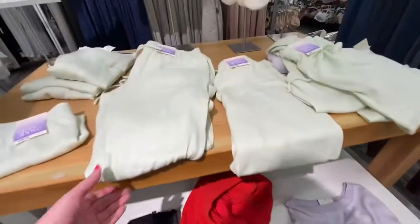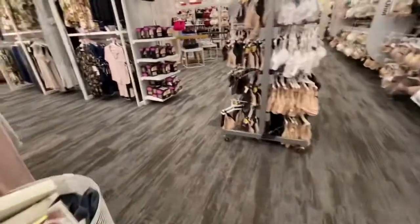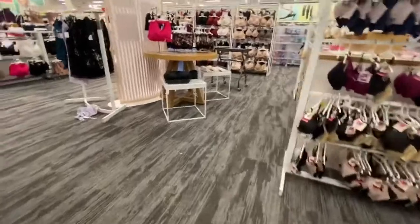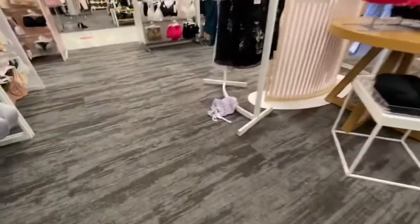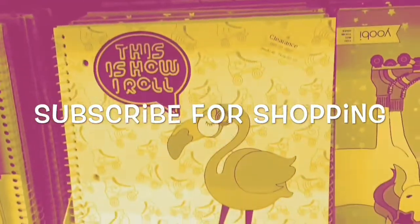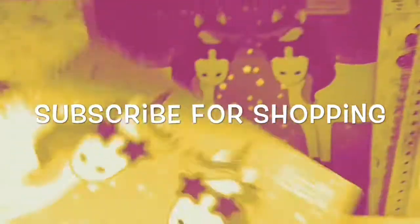So while I'm looking at all this, this mother is telling her daughter to hurry up and go grab a shirt or something that she needed. And she goes, 'Pretend you're in a YouTube video and it's a challenge.' It was so funny! But I'm going to get out of here. I hope you like seeing the Target pajamas. I do have a Walmart one, but I need to go back and do another one. So subscribe if you're new, and thanks so much for watching. Bye!